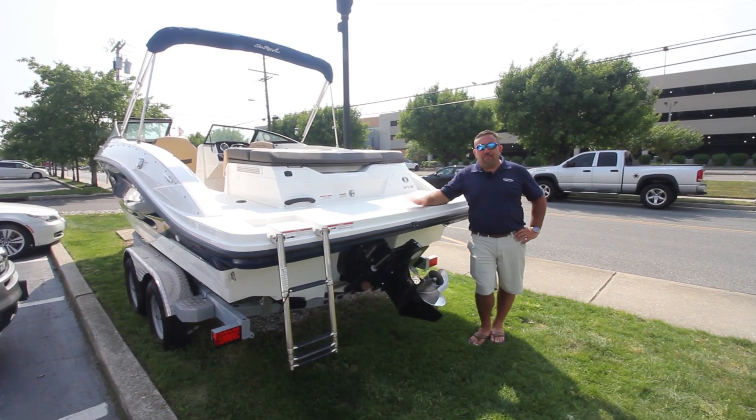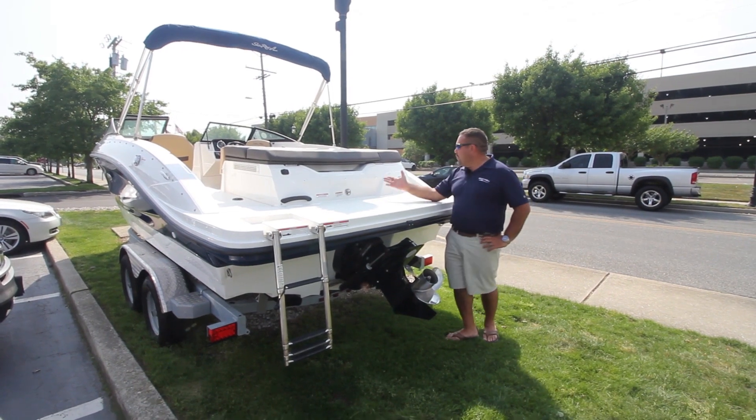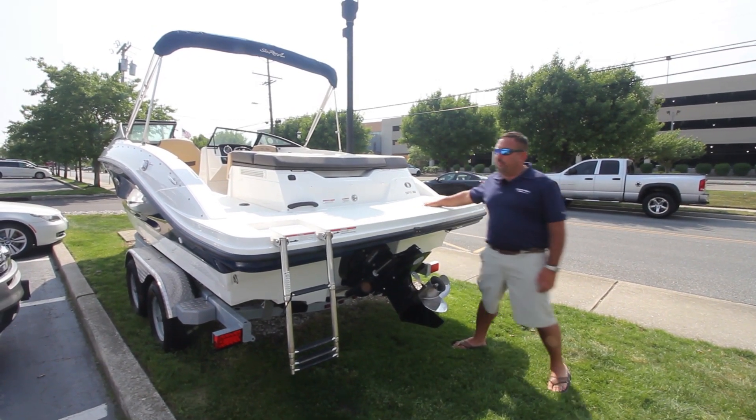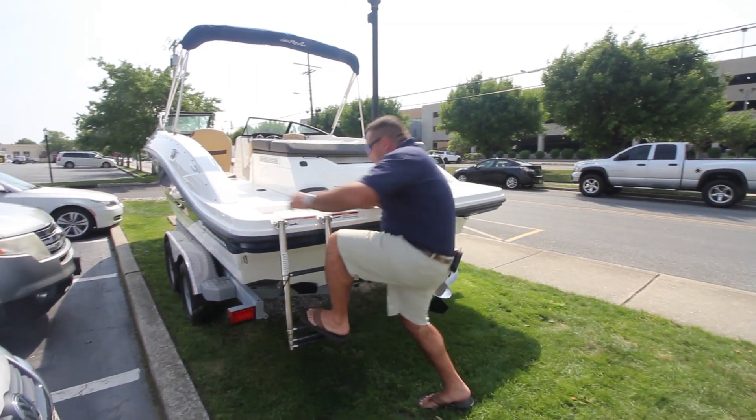Good afternoon folks, my name is Michael Maurer coming to you from Marine Max in Summers Point, New Jersey. I'd like to take you through our brand new 2019 Sea Ray SPX 210. Let's hop on the boat and I'll take you through some of the features.